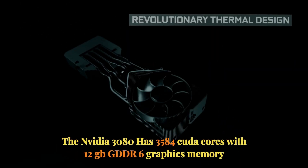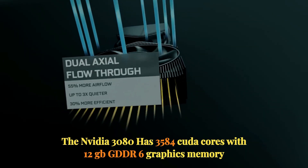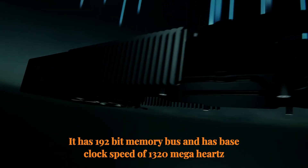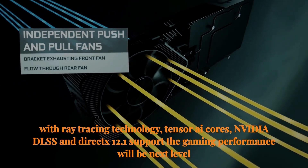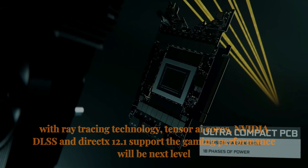The NVIDIA RTX 3080 has 3,584 CUDA cores with 12 GB GDDR6 graphics memory. It has a 192-bit memory bus and a base clock speed of 1320 MHz. With ray tracing technology, Tensor AI cores, NVIDIA DLSS, and DirectX 12.1 support, the gaming performance will be next level.